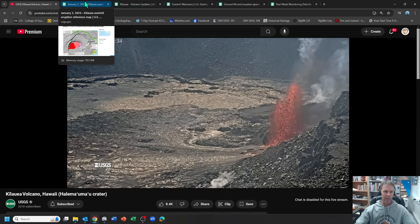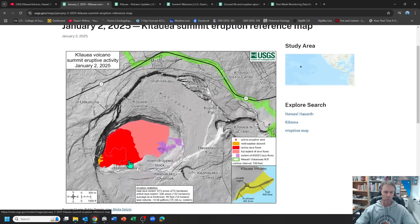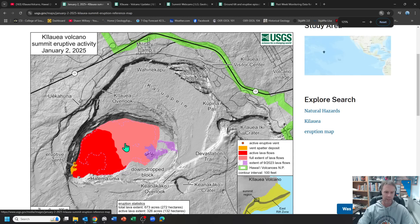I want to show you the vent first to reorient people to where this is all occurring. This is a map of the Kilauea caldera — the entrance to the park is over here, this is the visitor center area. USGS used to have a facility over here. This down-dropped crater within the greater caldera system has its vents on the southwest side. The lava spilling out, even as we speak, is moving more or less to the east across the crater floor, filling it in. This map is from January 2nd, but the vent location is still the same.